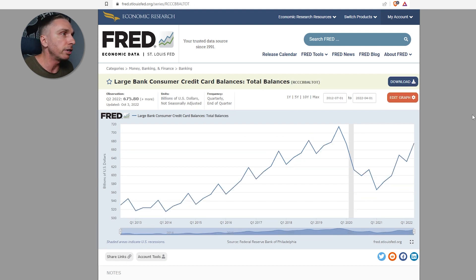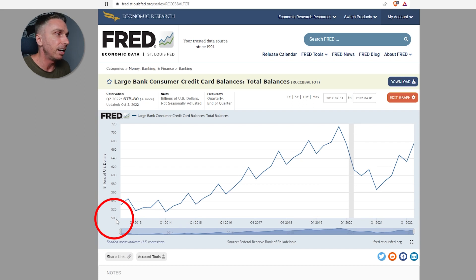Next: large bank consumer credit balances, total balances. If we look just comparing it to 2019, we're not at that same level — we're at $675 billion versus $714 billion back then. The left-hand side does not start at zero either; keep in mind that $500 billion is the bottom of this chart.